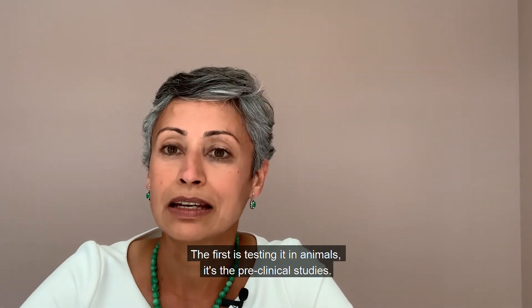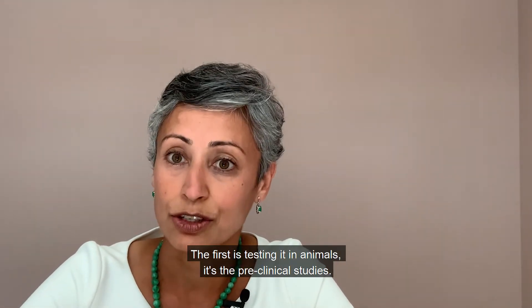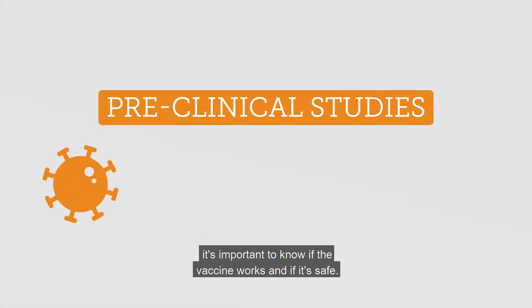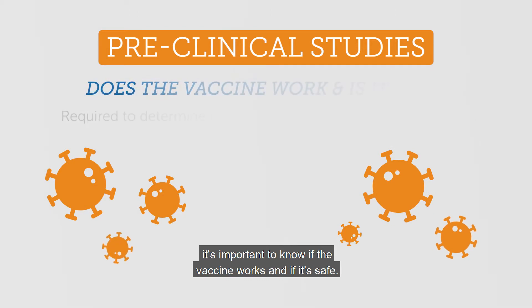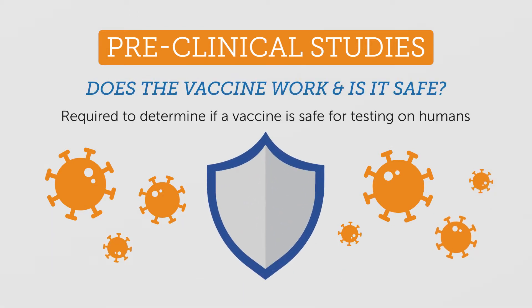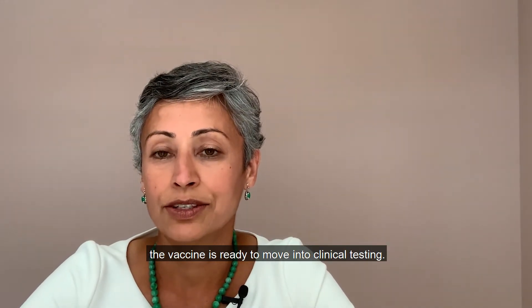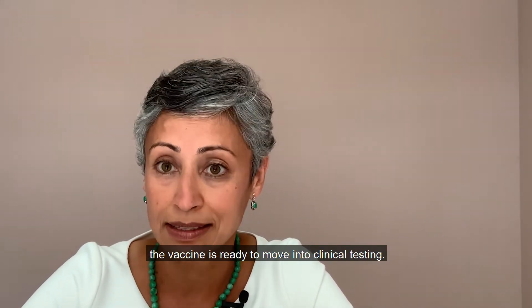The first is testing it in animals — the preclinical studies. In the preclinical studies, it's important to know if the vaccine works and if it's safe. Once it shows good results, the vaccine is ready to move into clinical testing.